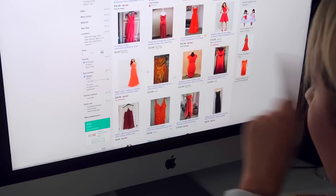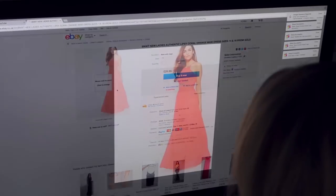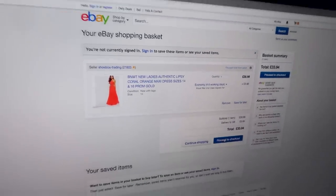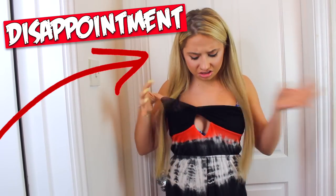If you're buying a dress from somewhere like eBay, make sure you buy it in advance because it could look completely different in real life. Honestly, buying a dress from a shop is a way better idea because you know exactly what your dress is going to look like, you know it's going to fit you well, and you're not going to be disappointed on the day.